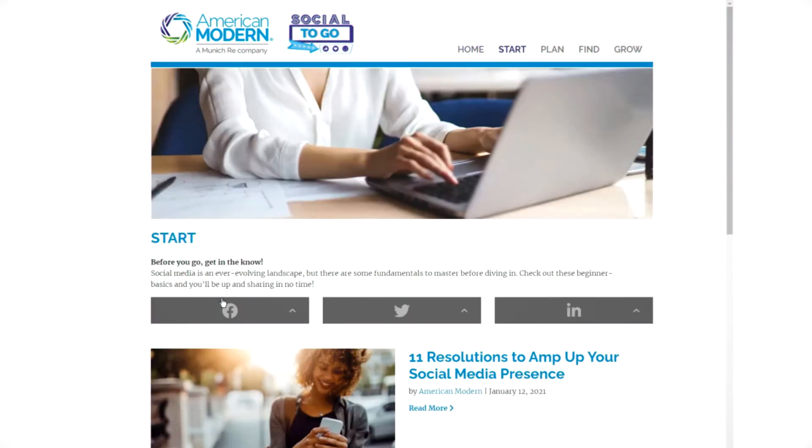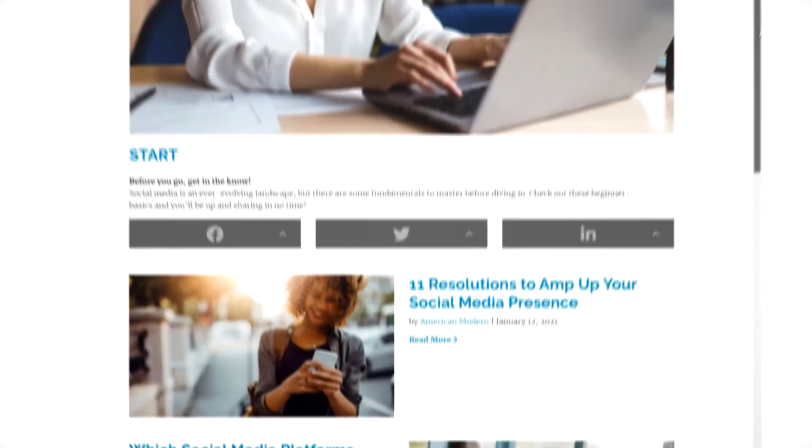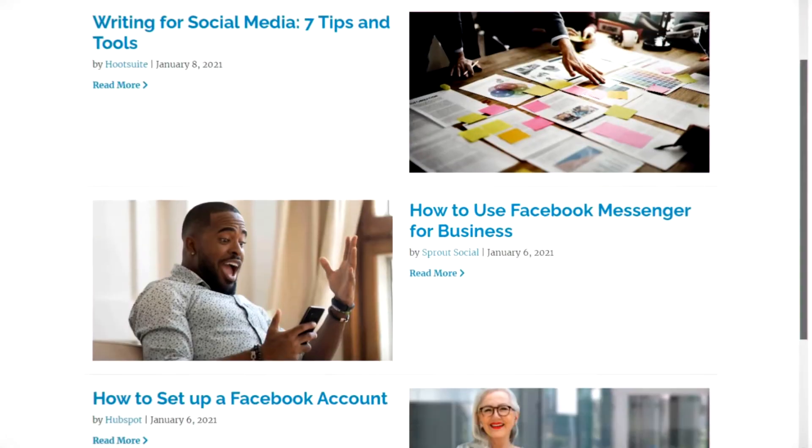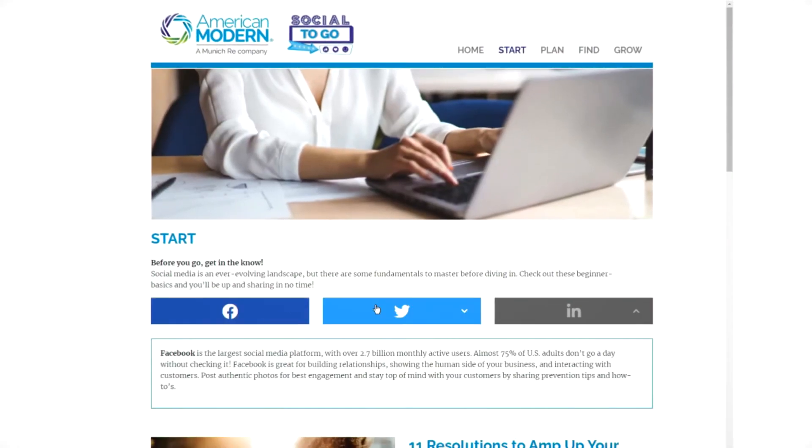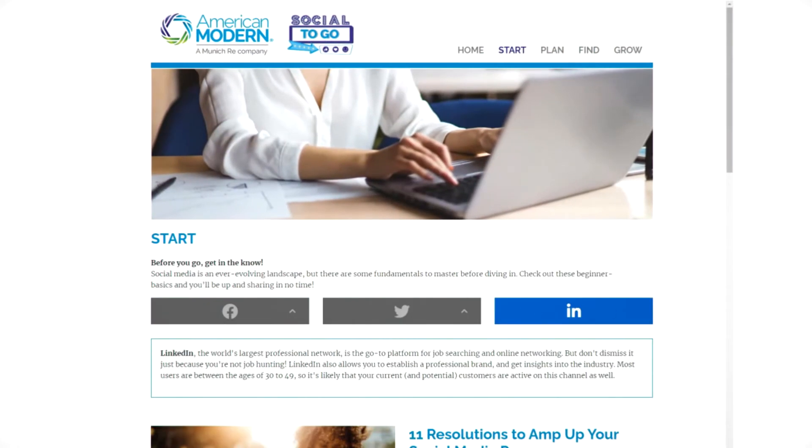First: Start. Check this out if you need an intro or a refresher course on how social media works and how it can work for you. Each resource is categorized by channels — Facebook, Twitter, and LinkedIn — to make your learning curve simple.